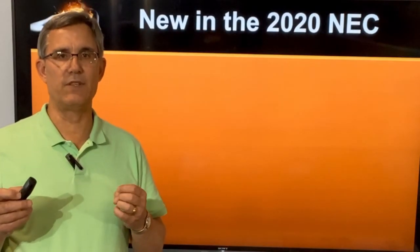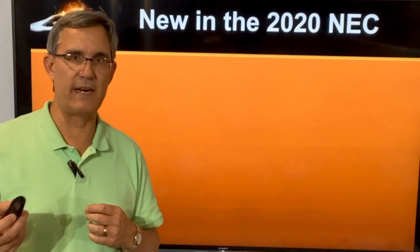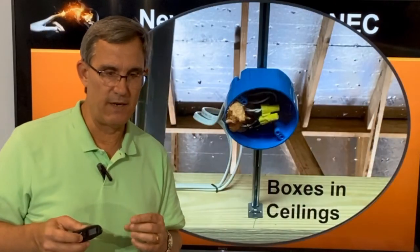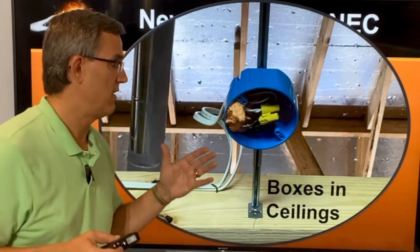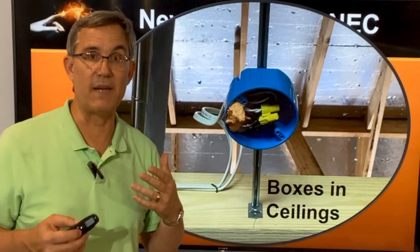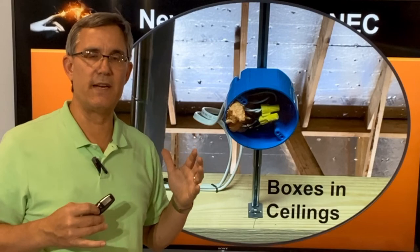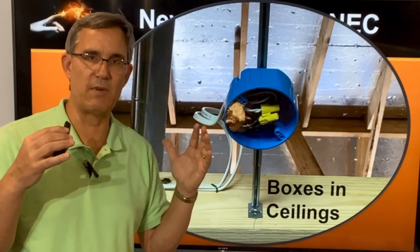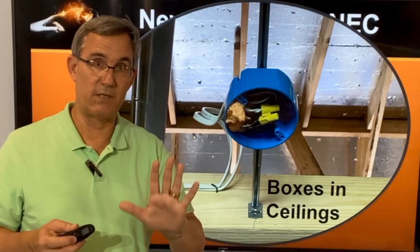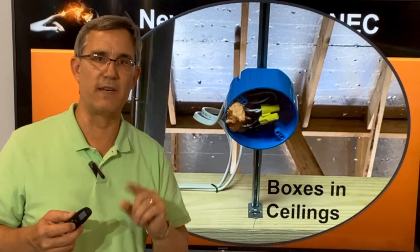Another new item in the NEC. I saved this one for last because it's probably the most complicated one, yet it's so simple — but it may affect a lot of people. It affects this: forever and ever we've had little boxes up in the ceiling that could be for a light, basically for lights — boxes in ceilings. The 2020 NEC has revised the whole section about boxes in ceilings. I'm just bringing you the message; I don't know how this is going to shake out, but this is what the code book now says.